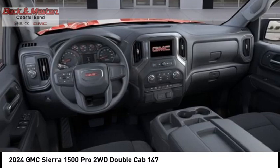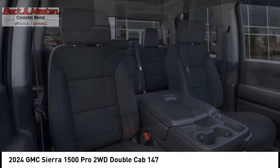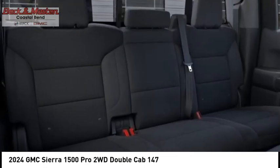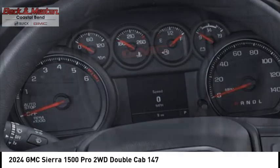Roll stability control, braking assist, power brakes, traction control, rear view camera. If affordable style and reliability are what you're looking for, this vehicle couldn't be more perfect. Drive it today.